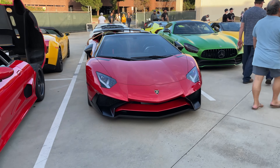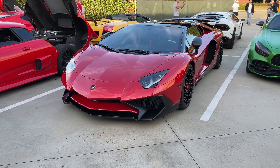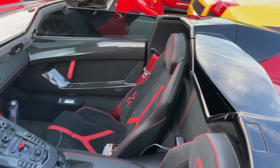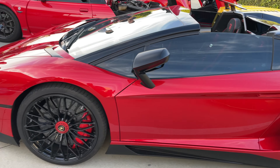Here's another SV. Love the color — not my favorite. Oh, it's a roadster, so you can see the interior. Very nice. But we won't get too much into it because we've already covered the Aventador SV.